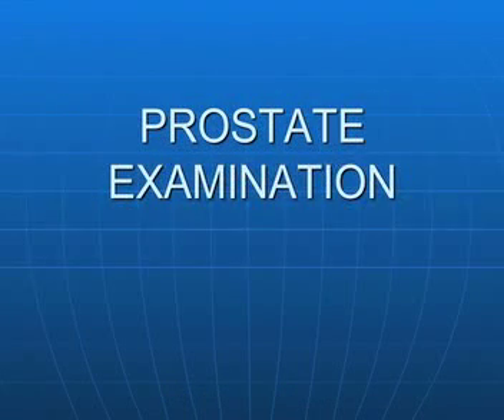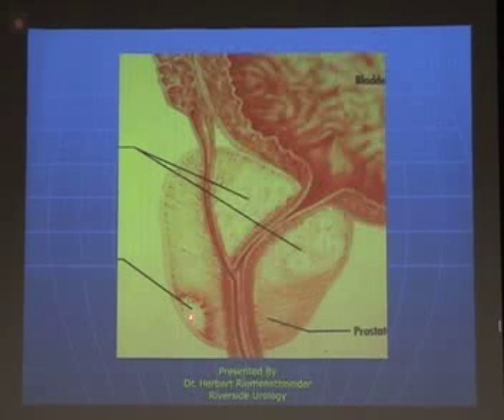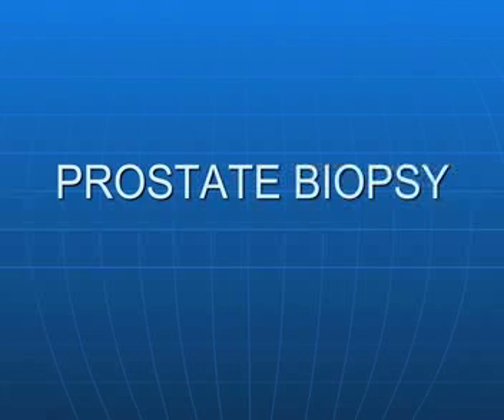Prostate examination. We talked about the fact that you can feel the prostate — it's supposed to be soft, symmetrical, movable. If there's a malignancy, you should be able to feel some alteration if there's a significant volume of malignancy. There's also prostate biopsy.